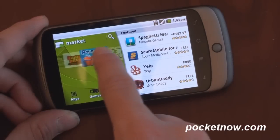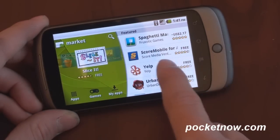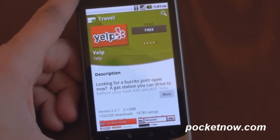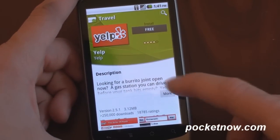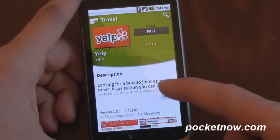Let's take a look at what a page actually looks like. We'll go to a free app — let's go to Yelp. We're going to jump back into portrait for a minute. If you remember in the old version of the Android Market, you get tabs along the top, which we actually liked a little bit more to keep things organized. But now everything is laid out in one long vertically scrolling screen.